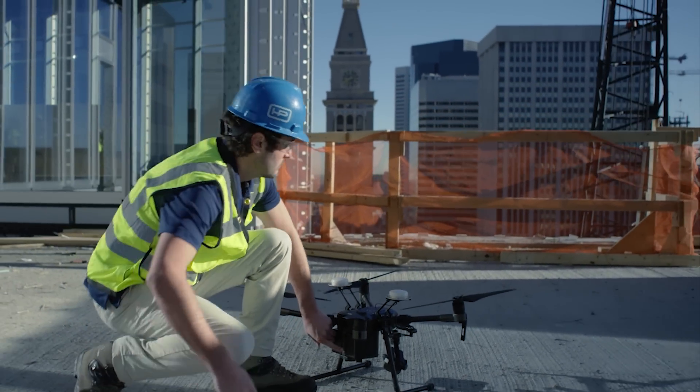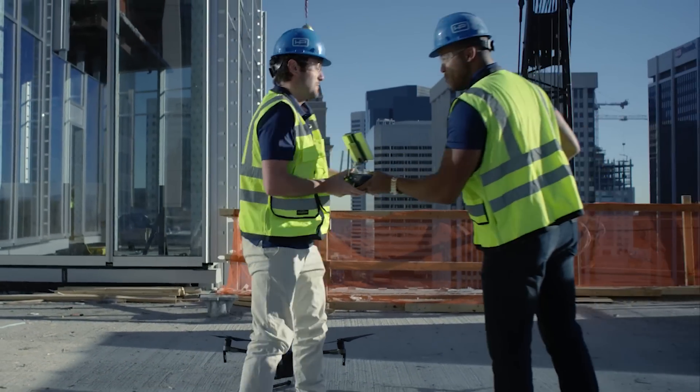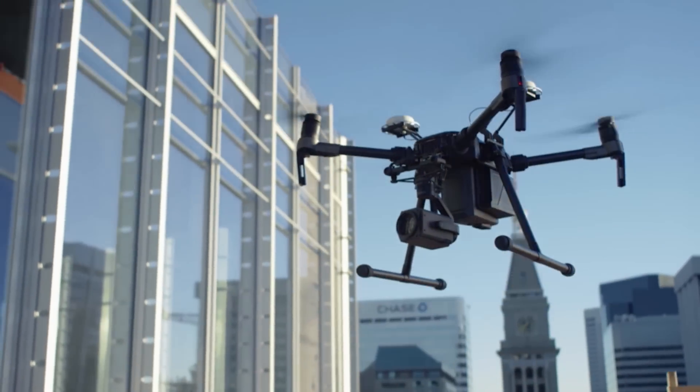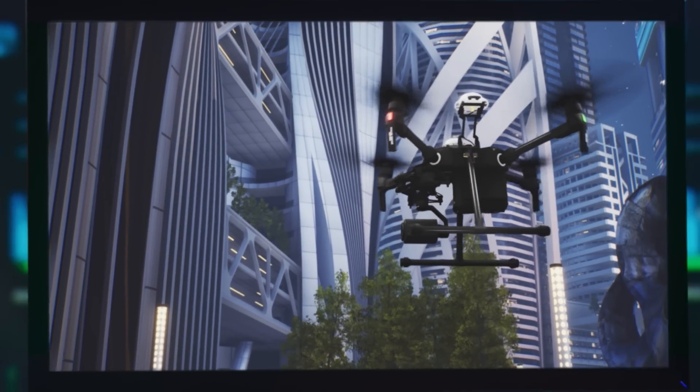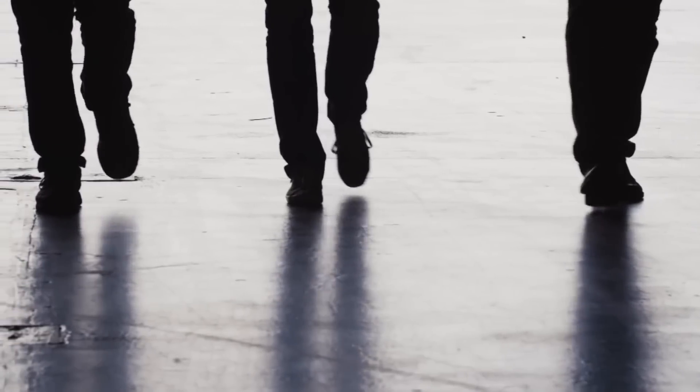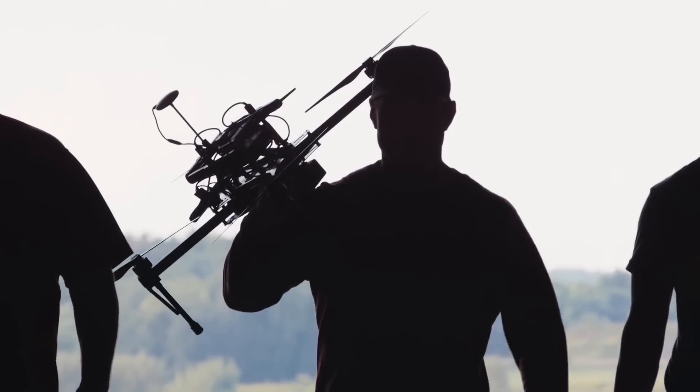As more enterprises continue to adopt drone technology, the need for qualified drone pilots will continue to grow. Flight Simulator establishes a new standard for drone pilot training and paves the path for a new generation of professional pilots.